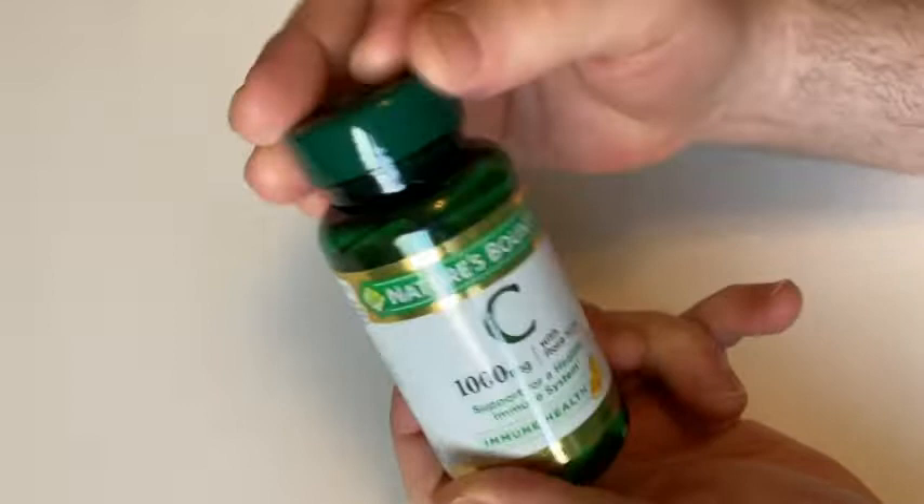So it's just Vitamin C and you get 100 of them. So if you were to take one a day, they would last you 100 days, which is quite a bit of time.